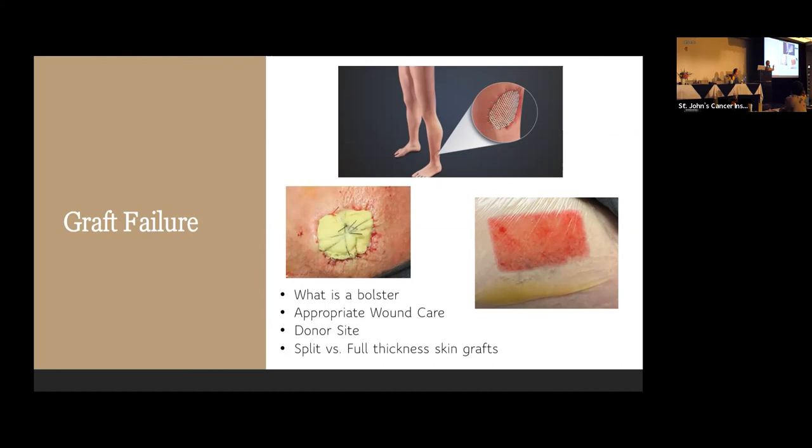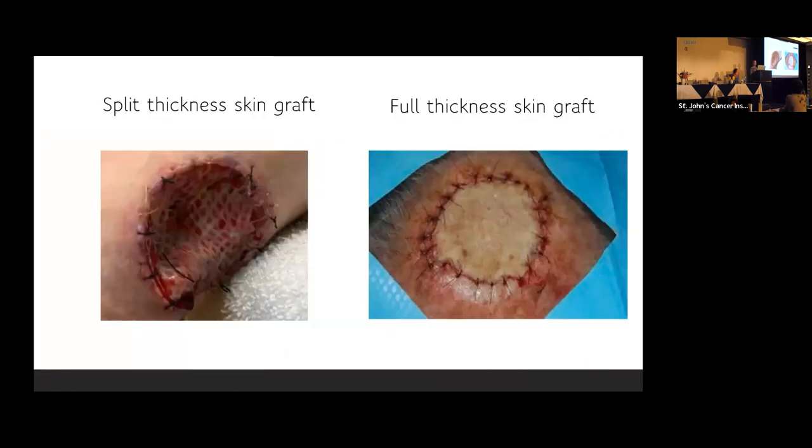If we've shaved the top layers — split thickness — the donor site heals on its own. For a full thickness skin graft, you'd have a longer incision at the donor site. These pictures show very healthy, nice-appearing skin grafts. On the right is a full thickness skin graft healing very well, and on the left is a split thickness skin graft that's been meshed, tied, and sutured to the skin.